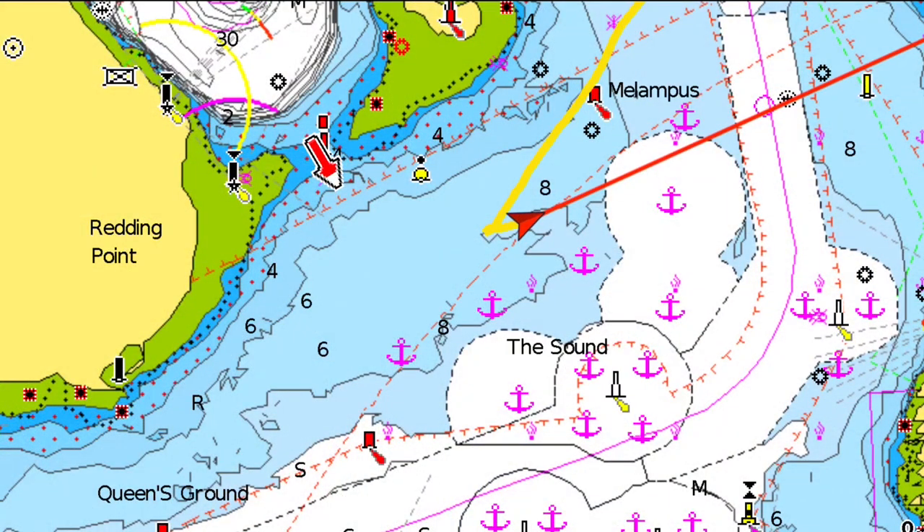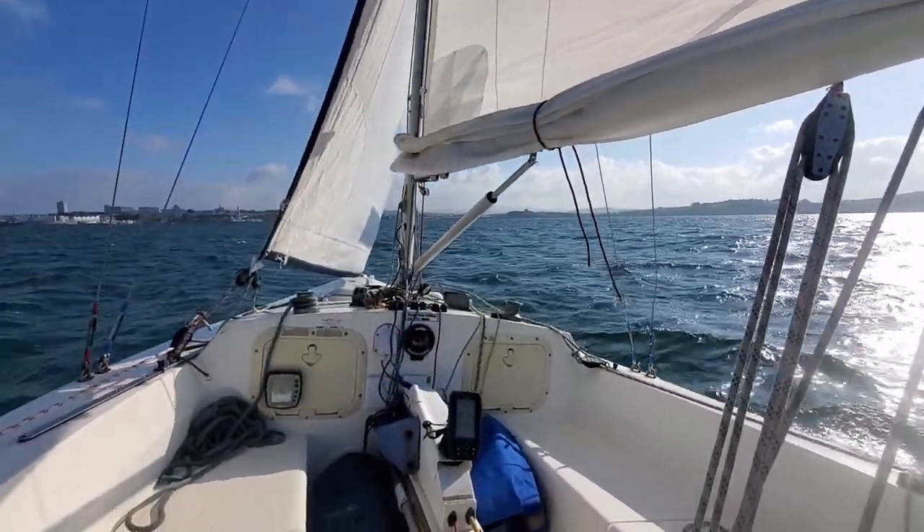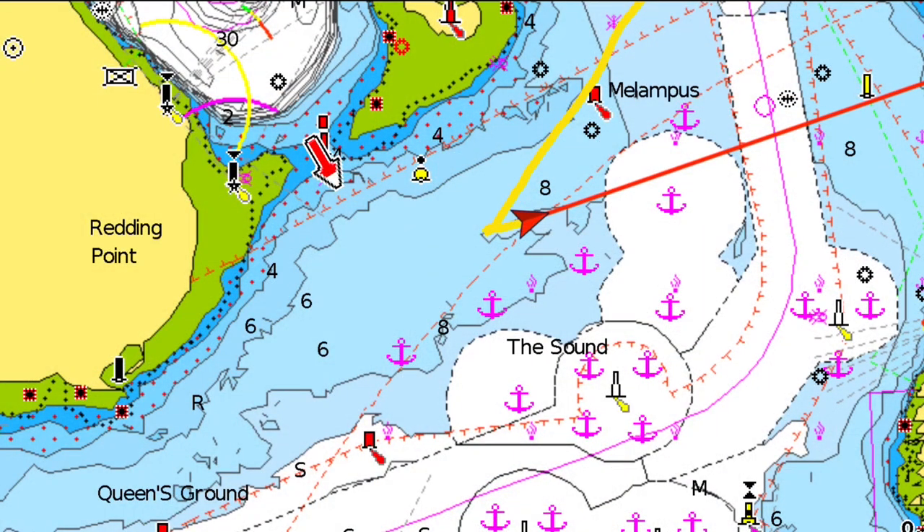I've hove to. I keep wanting to say reef — but I am hove to and we're going sideways at about two and a half knots. Jacket's on. Starting to head back out again.